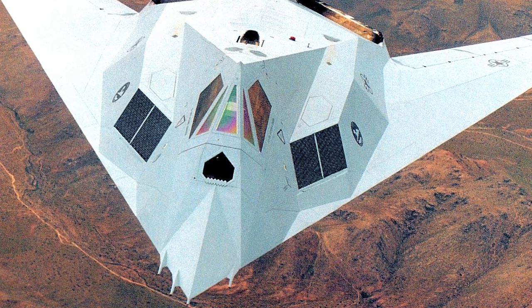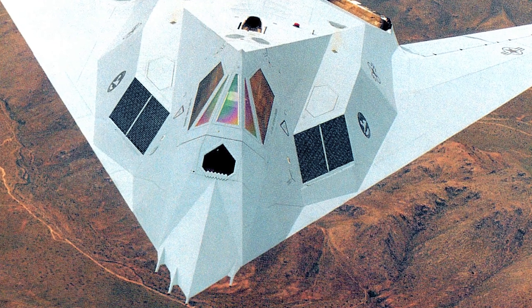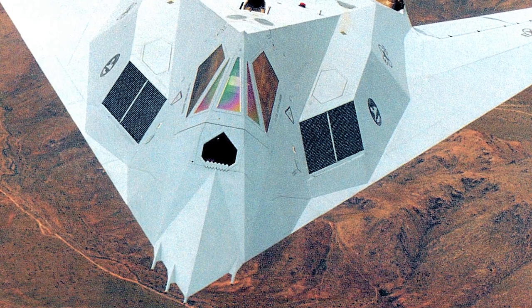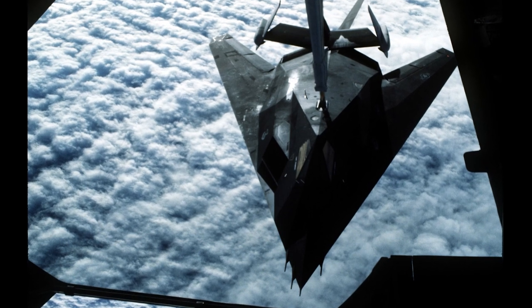One of the most notable features of the F-117 was its payload capacity. The aircraft had an internal weapons bay that could carry up to 5,000 pounds of ordnance, including laser-guided bombs and air-to-ground missiles, allowing it to deliver a precise strike on high-value targets.